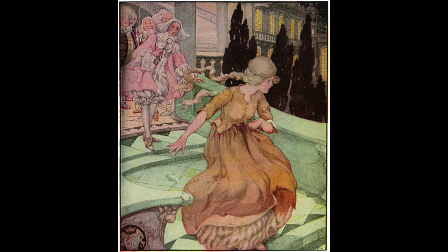The last illustration we will look at today was made by the Scottish artist Anne Anderson, and it was originally published in the storybook Old, Old Fairy Tales in 1935. Like the prior two illustrations we have seen, this illustration is also meant to depict Cinderella. Even though it depicts the same story, there are many differences between this illustration and the prior two.